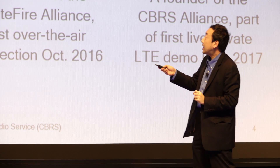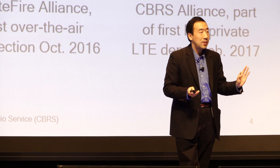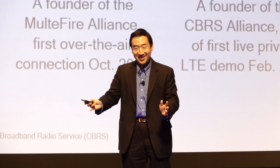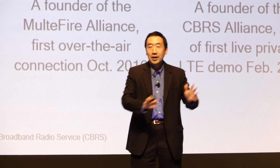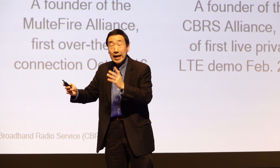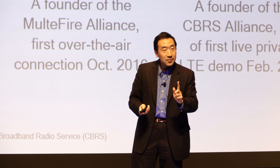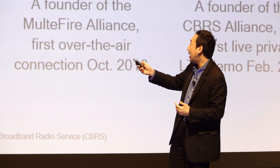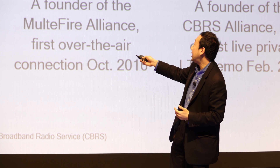On the unlicensed bands, we started development back in 2013, when a group of engineers were looking at how to bring carrier-grade quality to Wi-Fi. That really fueled a lot of IEEE development on 802.11ax, where Qualcomm played a major role. At the same time, we also started development of LTE-U — LTE unlicensed — and LAA, and subsequently MultiFire.